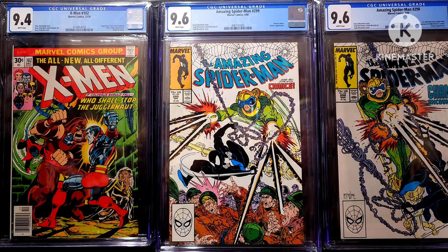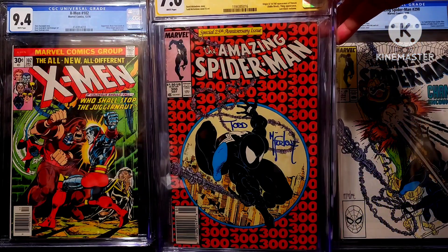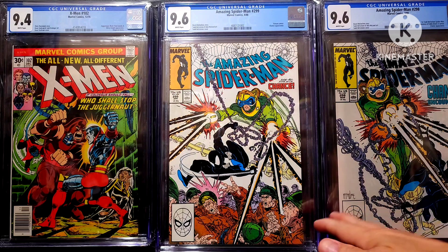the first appearance of Venom because there's a full-page spread of him at the end. But people usually go with issue 300, so I'll stick with 300 also. But yeah, so we got this Venom cameo and the Chance appearance.